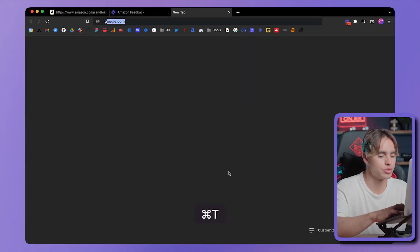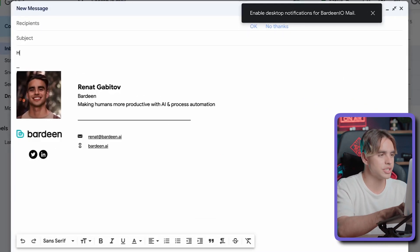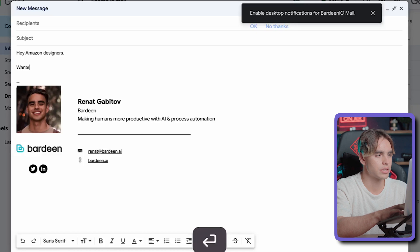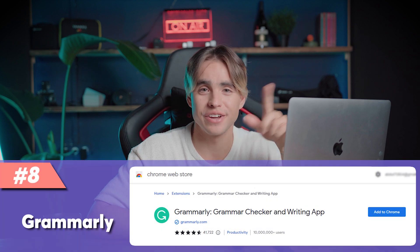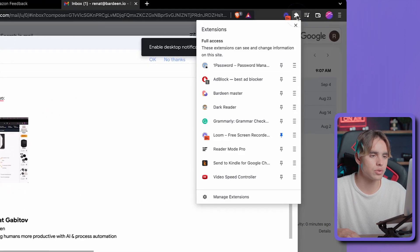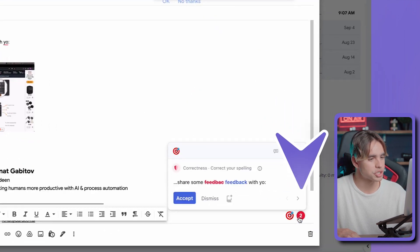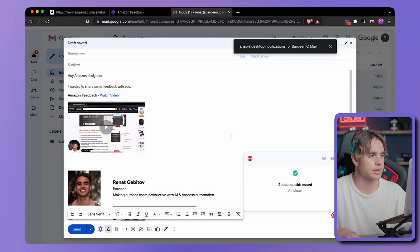Now let's send this link to Amazon designers — I'll go to Gmail, compose a new message, write 'Hey Amazon designers, wanted to share some feedback with you,' and paste the link. But if I sent this exact email, they'd probably reply saying I should fix my spelling before giving design advice. This is where Grammarly, extension number eight, comes into play. Let's activate it and reload the page — there are two suggestions: I misspelled 'feedback,' and 'yo' should be 'you,' and 'wanted' needs to be 'I wanted' for proper English.